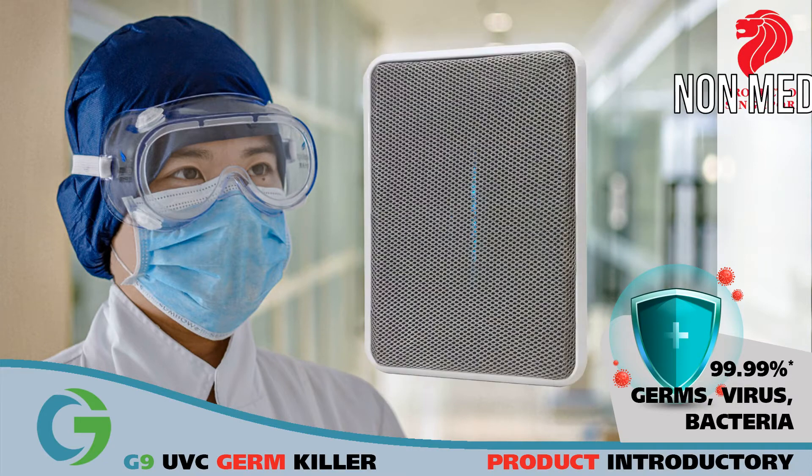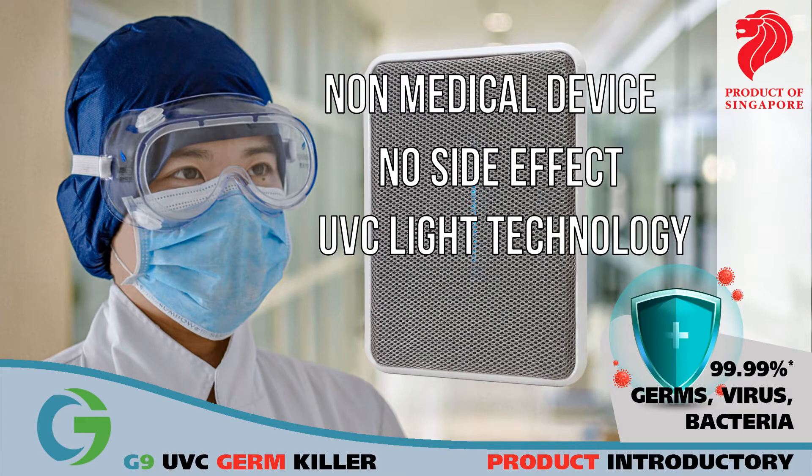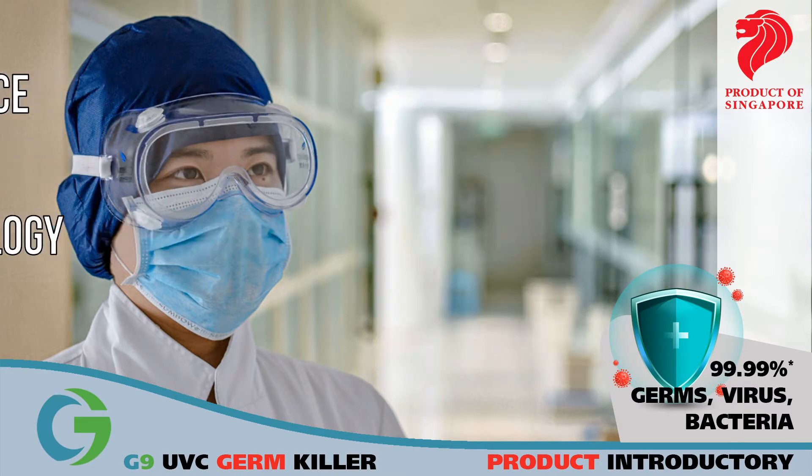The G9UVC GermKiller is a non-medical device that uses patented ultraviolet light technology to eliminate germs, bacteria, and viruses effectively.